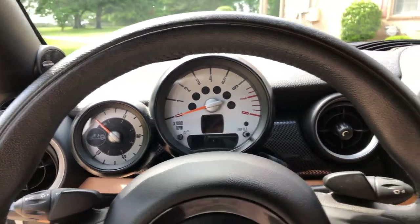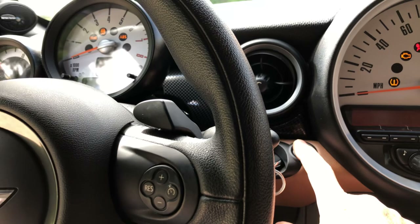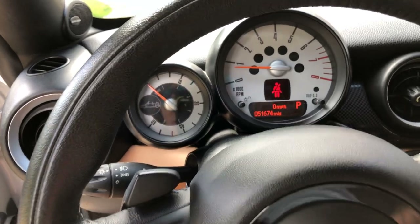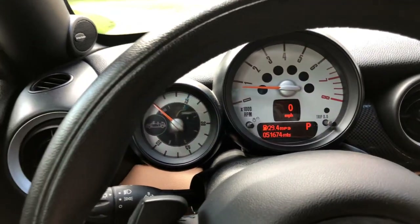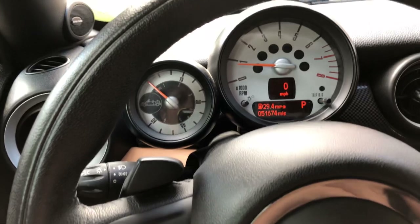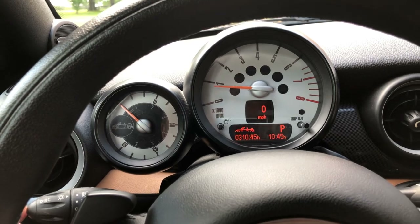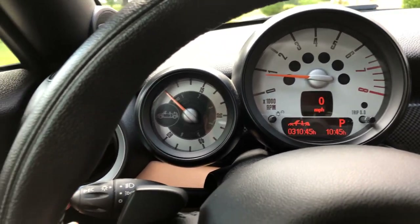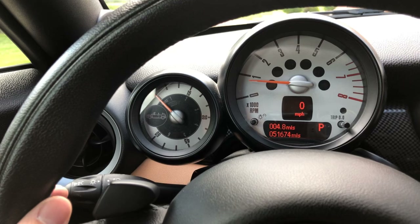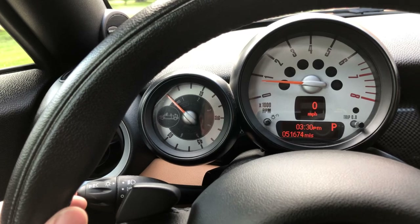Mini Coopers have a very unique cockpit. This one has push start — you just slide the key in and hit the start button. It's only got 51,674 miles, about 10,000 miles a year — not too bad. You've got your tach, your miles, trip computer, instant fuel mileage, average speed, outside temperature. This is crazy but this car has a timer that tells you how long you've had the top down. You also get distance to empty, and it gets over 30 miles per gallon if you drive it right, so it does pretty good on fuel.